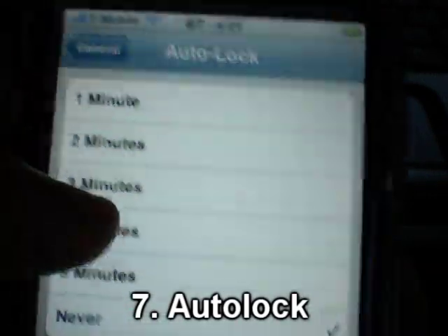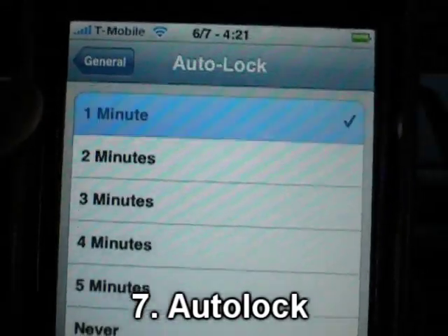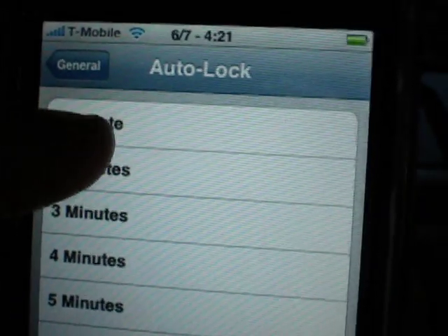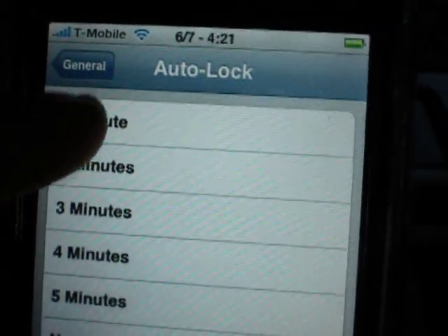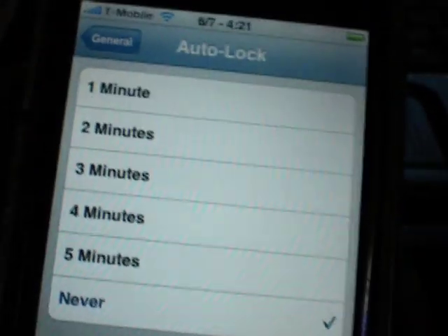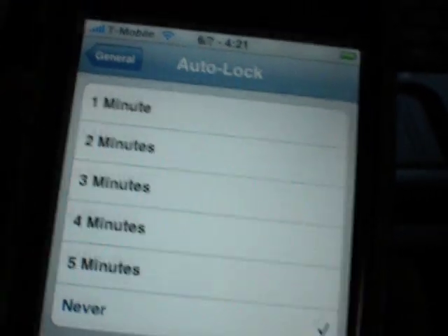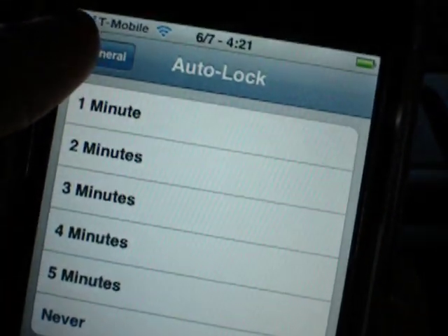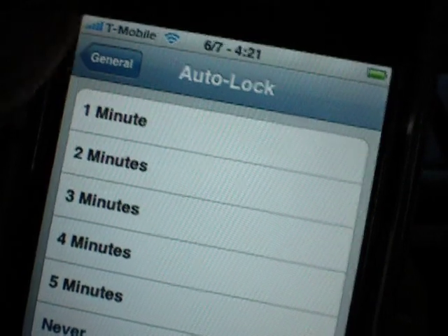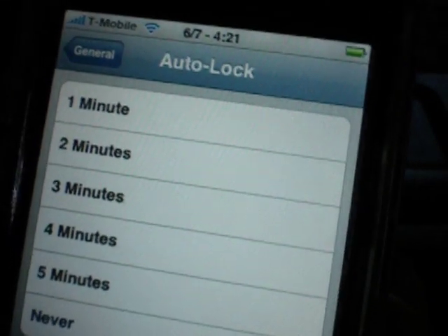Another thing is your auto lock. They say it's best to set it to about a minute. I had it set to never, but if you're texting and then go on Facebook and forget to hit the little lock switch, setting it to a minute will help with the battery life. One or two minutes is the best.